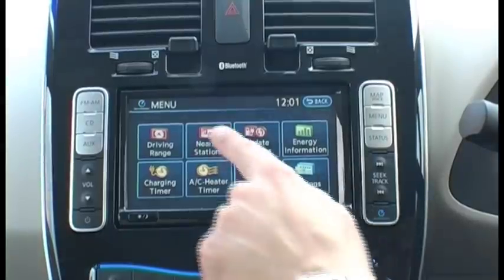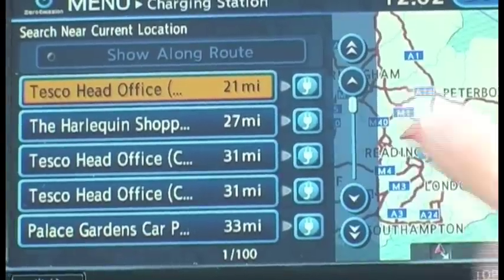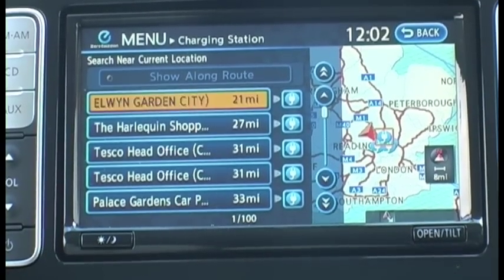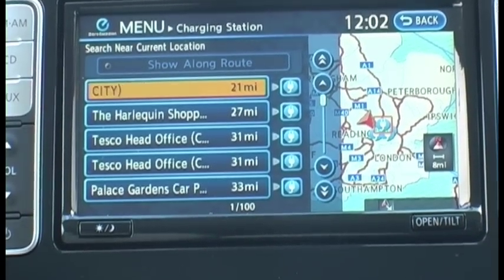Nearby charging stations — we can find that there's a Tesco charging point 21 miles from here. That was the biggest problem we had with the iMiEV: we didn't know where the next charging point was.